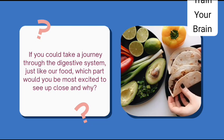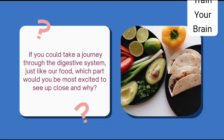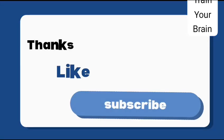If you could take a journey through the digestive system just like our food, which part would you be most excited to see up close and why?